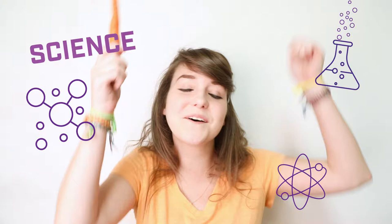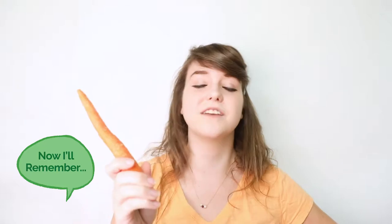Carrots are the perfect excuse to talk about carotenoids. The word carotenoid literally comes from the Latin word for carrot, so that's an easy way to remember that carrots are full of carotenoids. A carotenoid is the name of a wide class of phytochemicals, and we'll find them in plants — we eat them when we eat our vegetables and fruits like carrots.